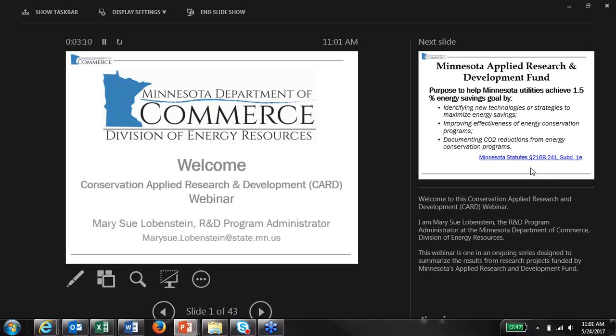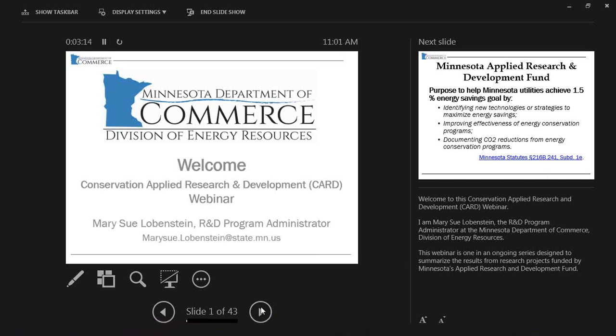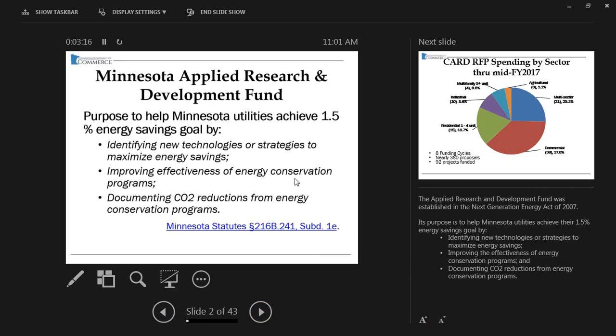The Applied Research and Development Fund was established in the Next Generation Energy Act of 2007. Its purpose is to help Minnesota utilities achieve their 1.5 percent energy savings goal by identifying new technologies or strategies to maximize energy savings, improving the effectiveness of energy conservation programs, and documenting CO2 reductions from energy conservation programs.